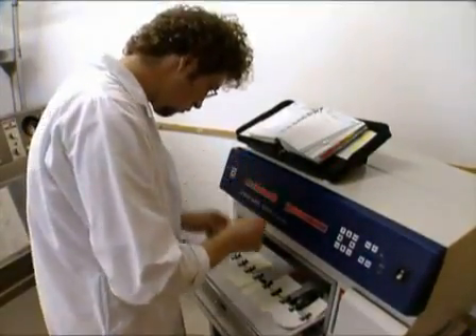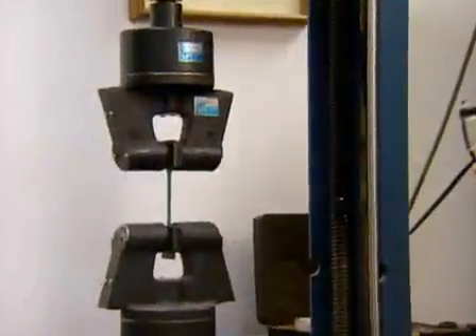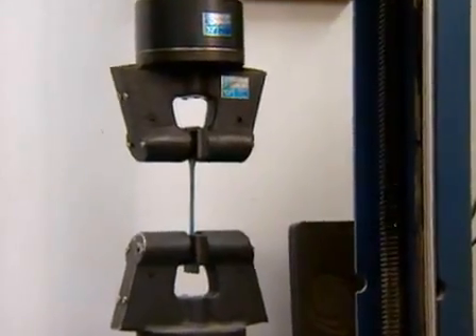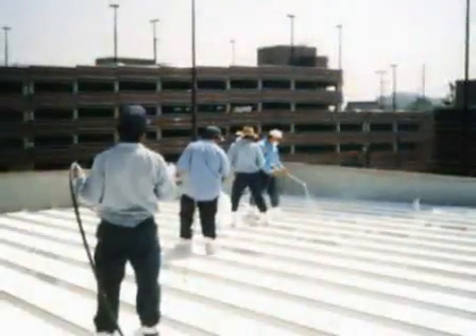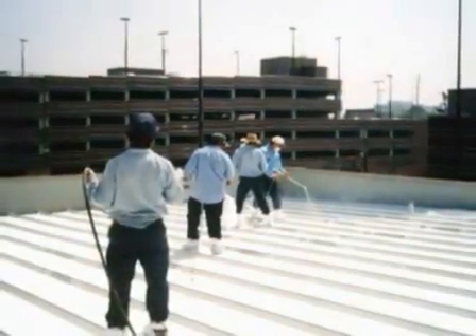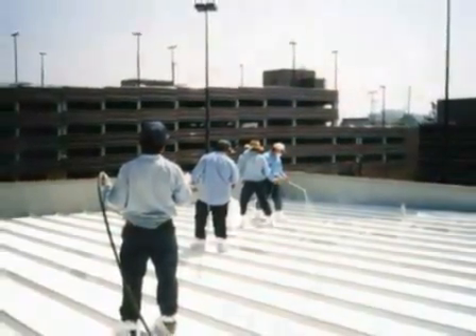RoofMate remains permanently flexible, withstands service temperatures between negative 30 and plus 200 degrees Fahrenheit, and resists the minor ponding water associated with most roofs. RoofMate is applied by a network of certified contractors who have been trained on proper surface preparation,